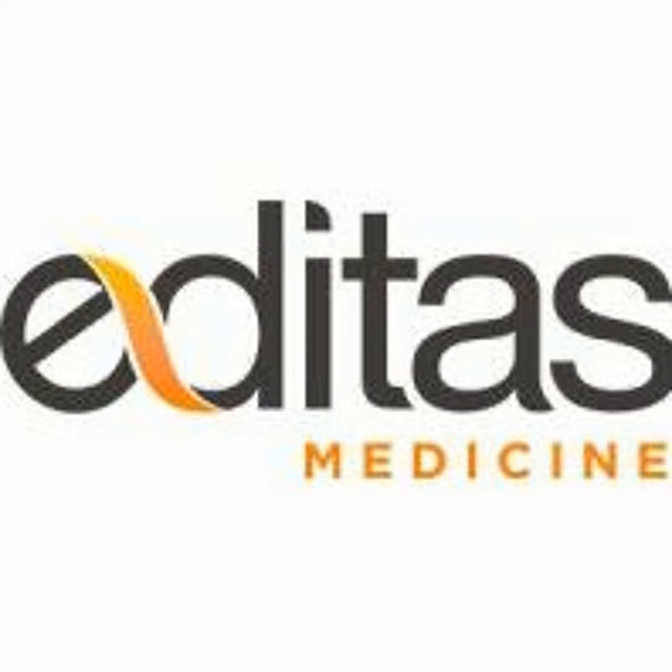Editas Medicine reported results for 14 participants in its Phase 1-2 CRISPR-Cas9 BRILLIANCE clinical trial for LCA-10. Three of the 14 patients showed clinically meaningful improvements in best corrected visual acuity, or BCVA.